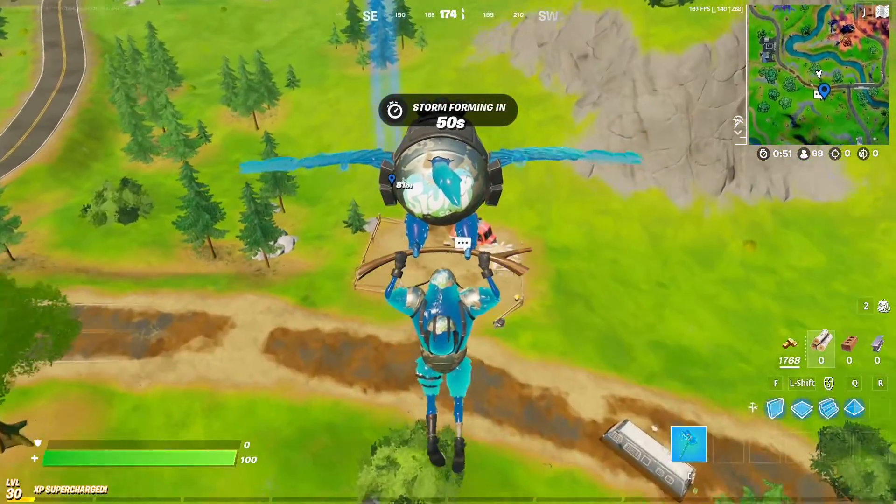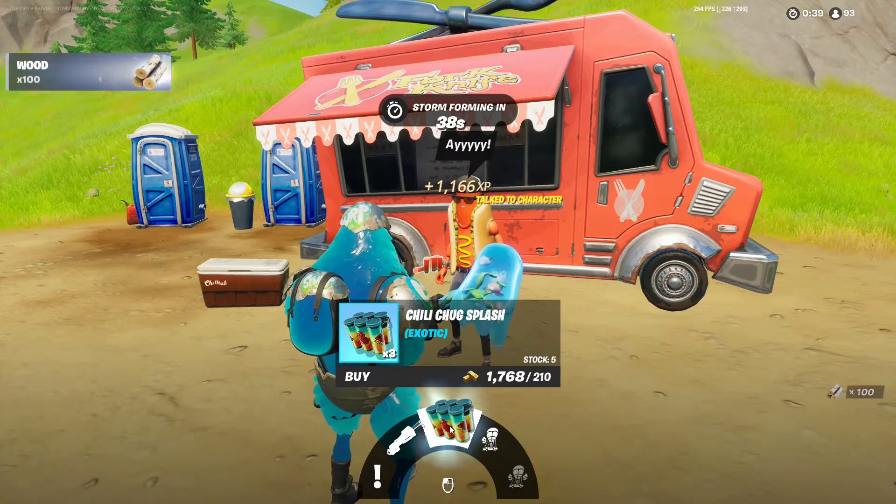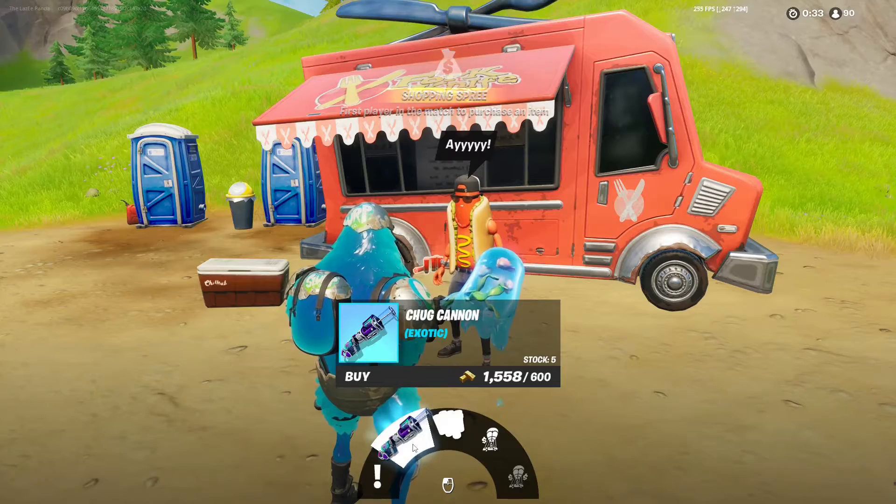So we're landing right here at the Brat location. This is the Brat location where you can purchase the chili chug splash right here. Looks like he also sells the chug cannon. That's cool too.